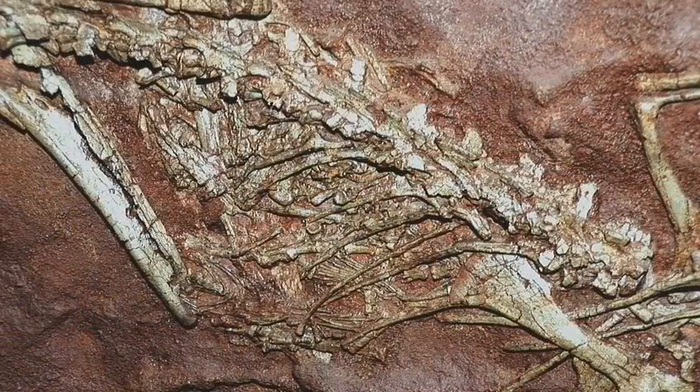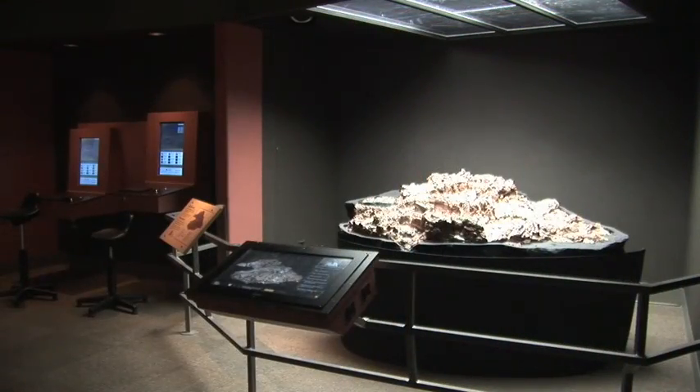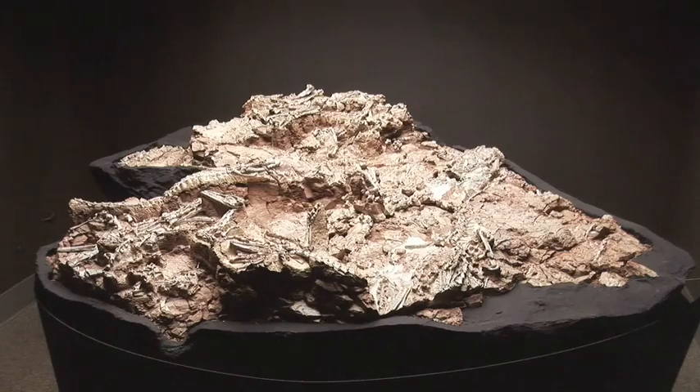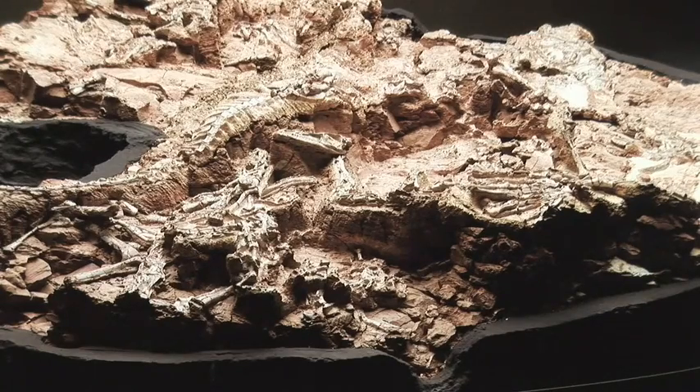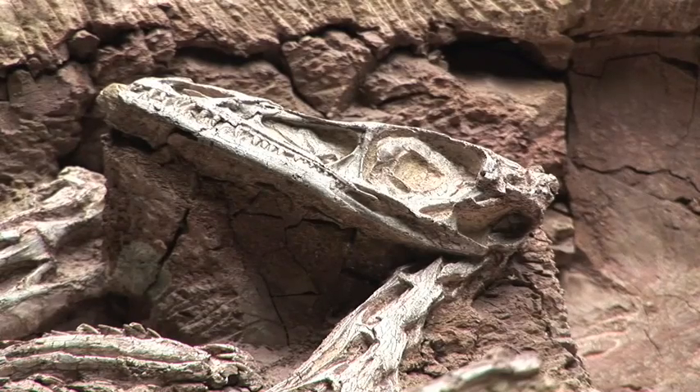A closer look at the ribcage of one of these two dinosaurs reveals what may have been its last meal. A block from the Ghost Ranch quarry went to the New Mexico Museum of Natural History and Science, where one can see many specimens exposed in relief, including a nearly articulated Coelophysis skeleton complete with its sclerotic ring.